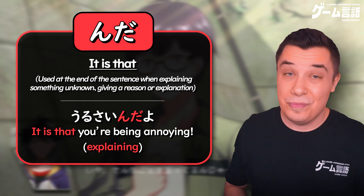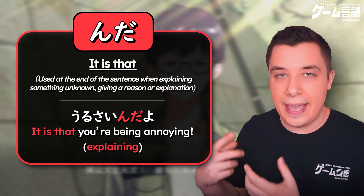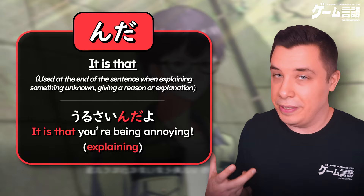You can also do the same thing with い-adjectives — just put んだ at the end. So 嬉しい means 'you're being noisy,' and 嬉しいんだ means 'it is that you're being noisy,' making it a bit more explanatory.